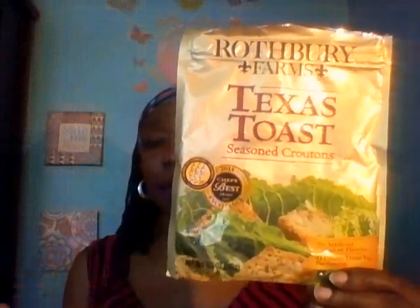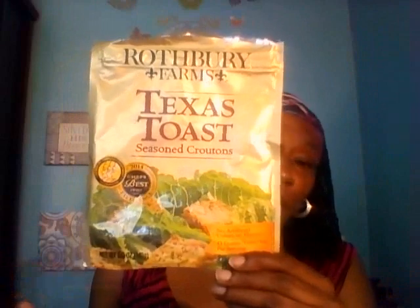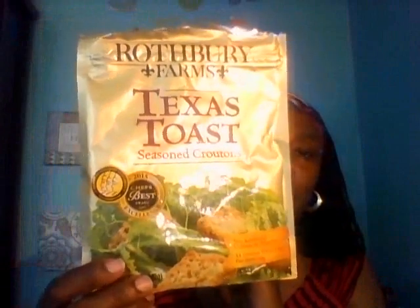I also got a chance to use these Rothbury Farms Texas Toast seasoned croutons. I purchased these this week and first opened the bag just to snack on them — really good croutons. Then my love brought home some salad one day and I was able to have them with it. I devoured the bag. This is a 2015 Chef's Best Award Excellence product, and these usually run about two dollars a bag at Walmart, so definitely a great purchase for a dollar.